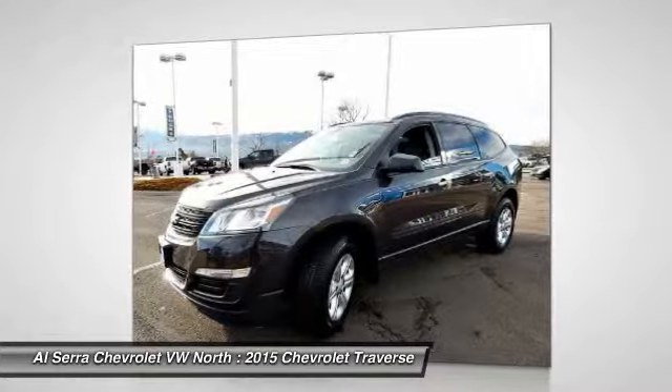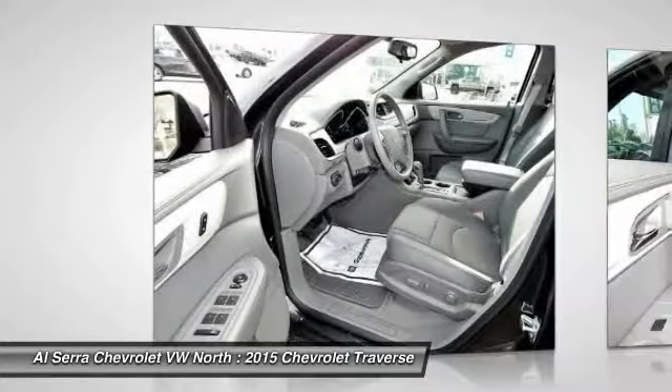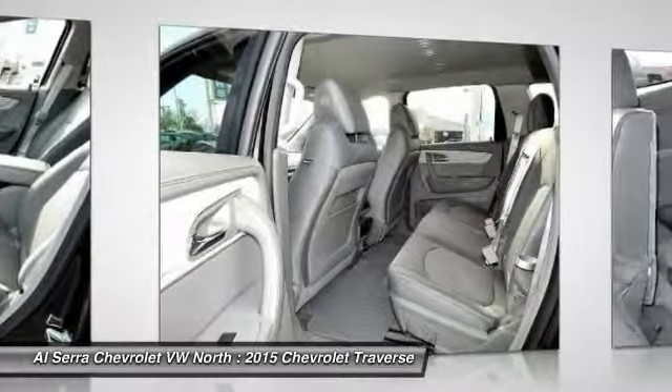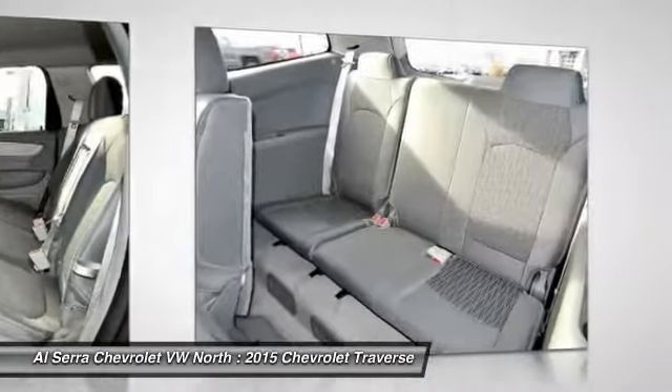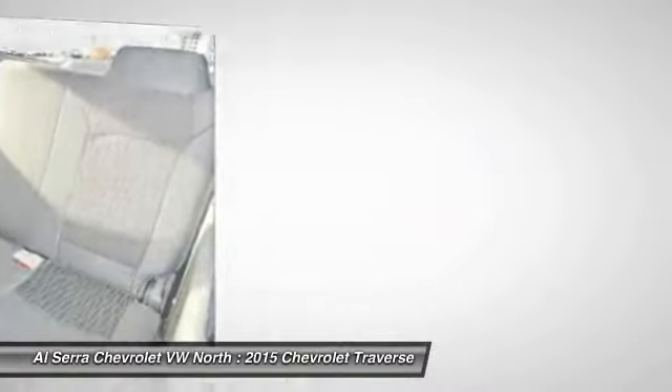Here are some of this vehicle's great options: traction control, dual airbags, front air conditioning, power steering, four-wheel disc brakes, center armrest, electronic stability control, rear window defroster, CD player, power windows.